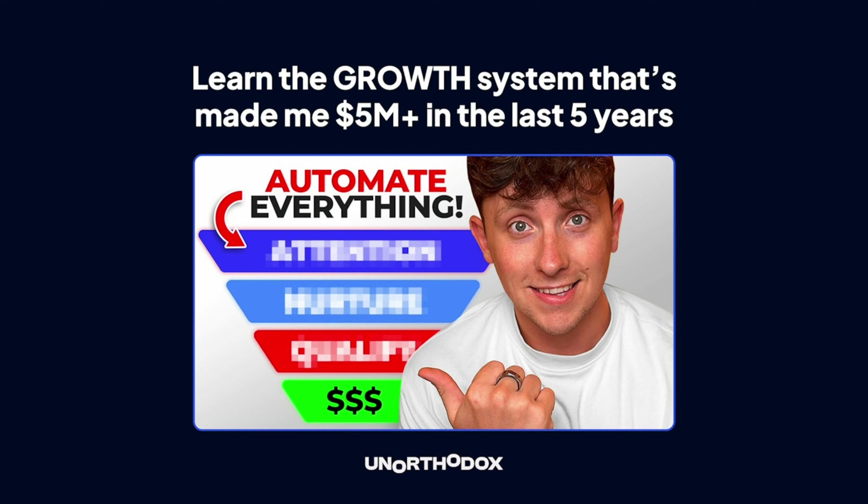If you found value in this video, like it and join the free school community linked below. The community is filled with so much resources it should be illegal — free learning, no courses to sell you, no catches. We will be shutting it off soon so join while it's free. And if you want to learn about the growth system that's made me five million dollars in the last five years, click the big picture in the middle of the screen right now.